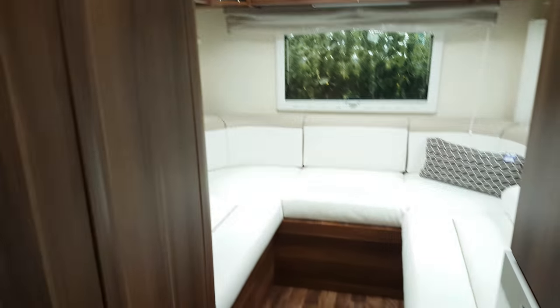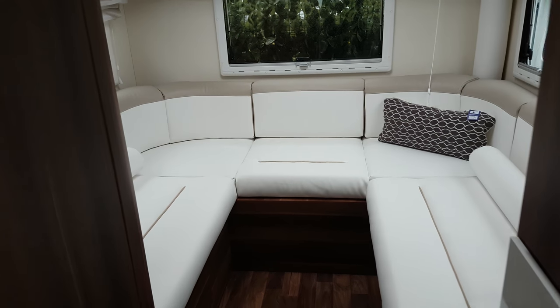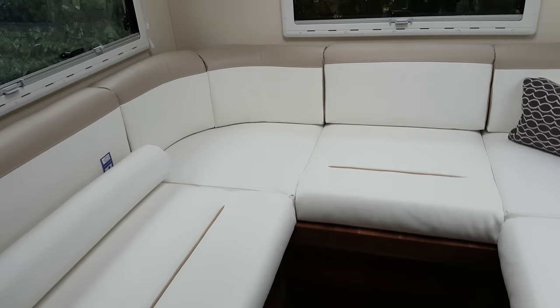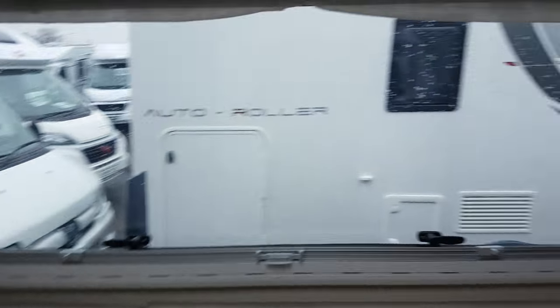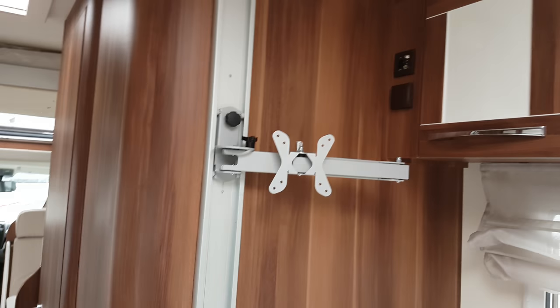There's one with a fixed bed that we like, but I quite like this lounge area at the back. Comfortable leather seats, somewhere to chill out. Put your TV there.